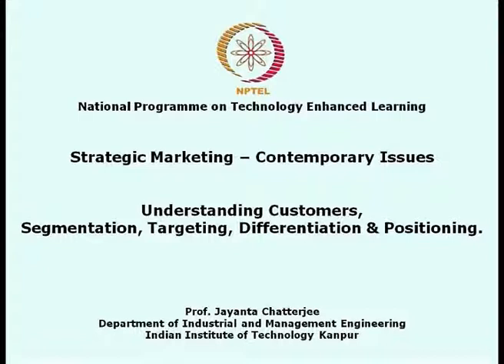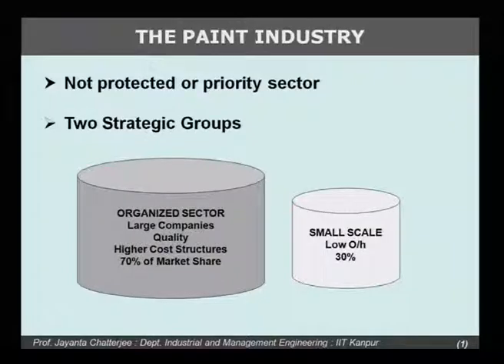If you search through the websites of business magazines, you will be able to find lots of reports on this. So, this is the paint industry in India. First of all, in this industry, we know 70 percent of the industry is in the organized sector, and this is the sector that we will be looking at, because for the unorganized 30 percent sector, we may not have enough information to do our case analysis.